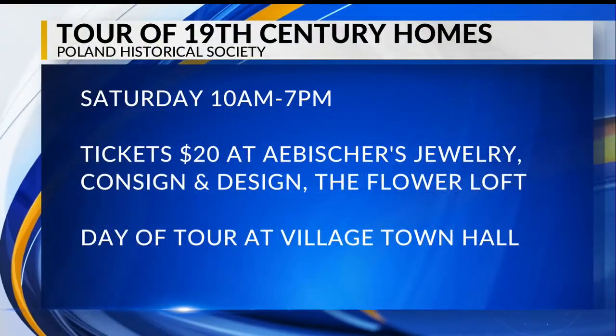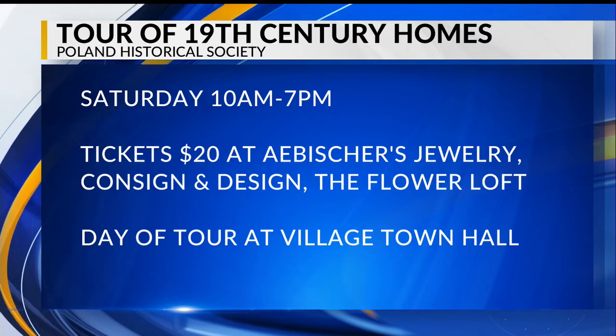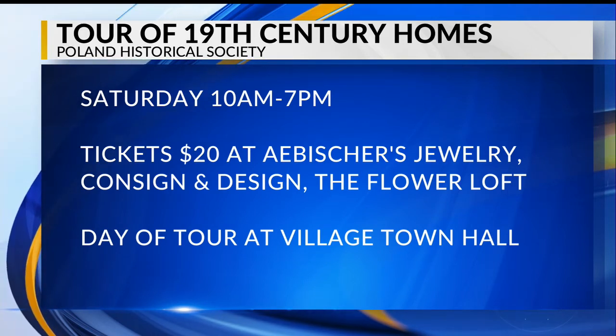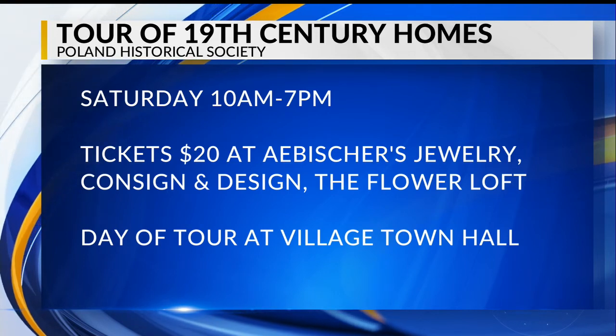The Poland Historical Society's tour of 19th-century homes is this Saturday from 10 a.m. to 7 p.m. Tickets are $20 and can be bought pre-sale at Abisher's Jewelry, Consign and Design, and the Flower Loft. On the day of the tour, tickets can be bought at Poland Village Hall.